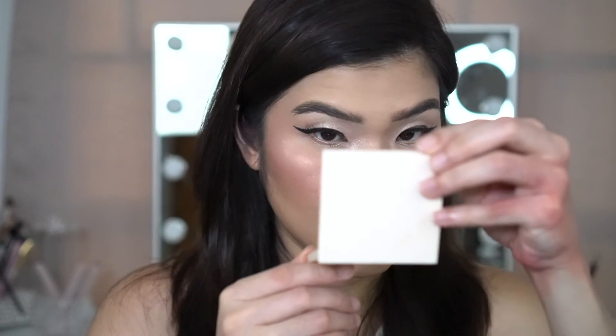Pero sa shade though, tatry ko pa ulit lalo. But for now, first impression and also first try ko sa kanya — so far okay naman siya. Kaso hindi lang siya yung very top one ko talaga. I hope nakatulong sa inyo itong video na to kung magugustuhan nyo ba o hindi si NARS Reflecting Foundation. Thanks for watching. Don't forget to like, share and subscribe on my channel mga sis. Bye!